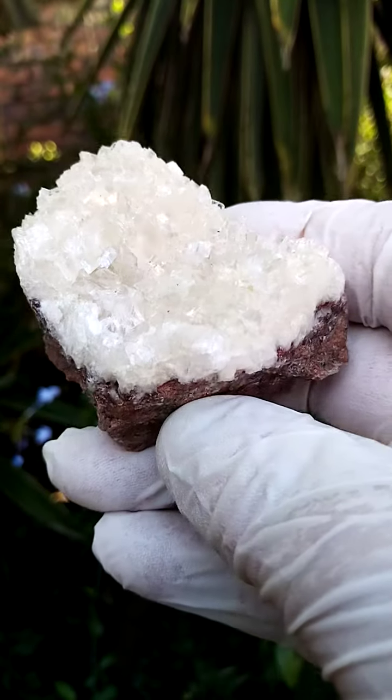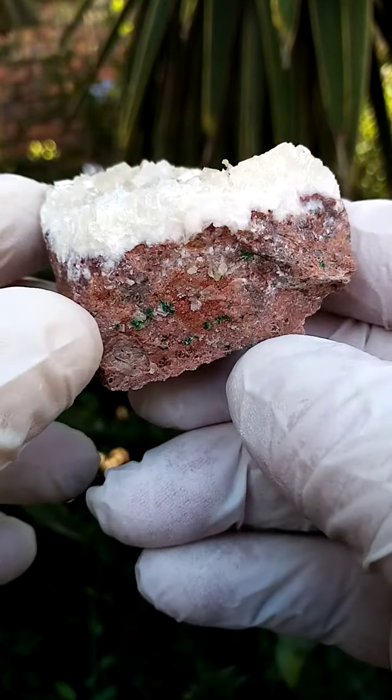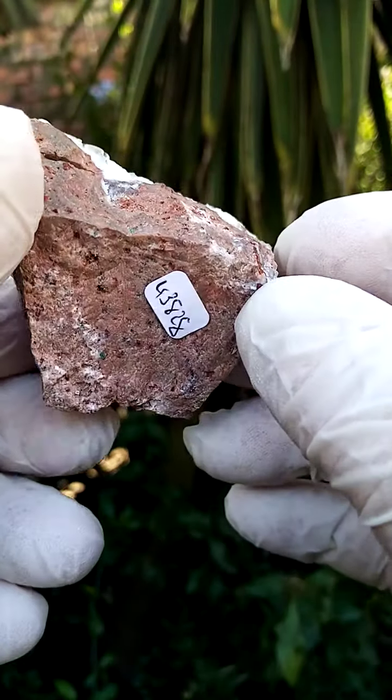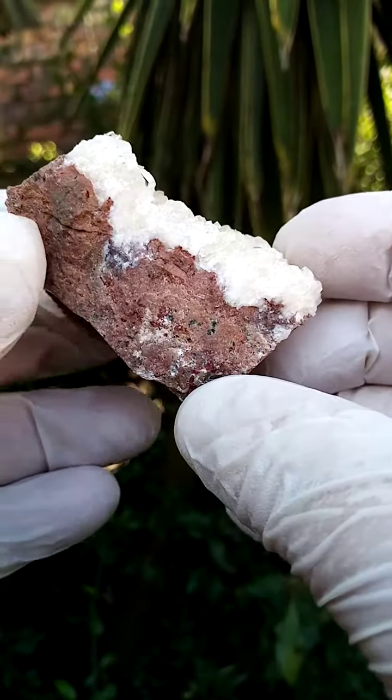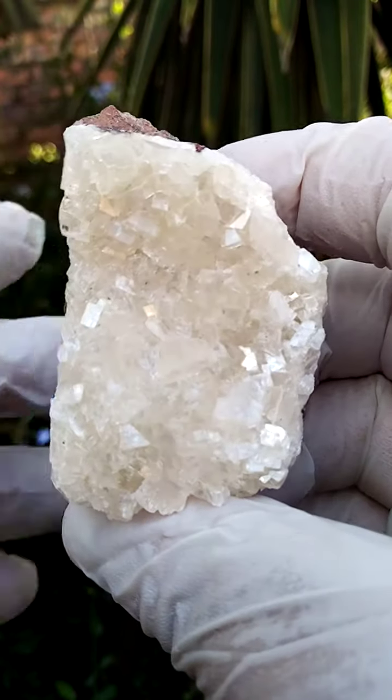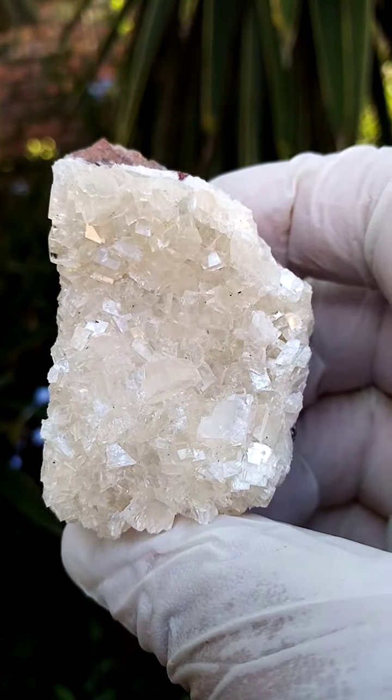From the Tsumeb mine in Namibia, we have a matrix of dolomite, quite typical to this deposit. Solid dolomite, in this case almost a peachy dolomite, and then perched on top of this is a whole family of calcite crystals.